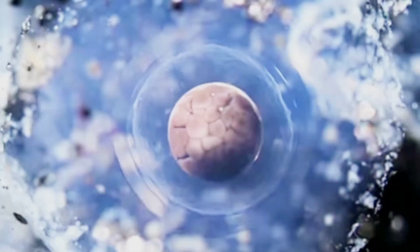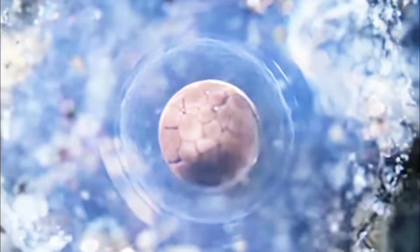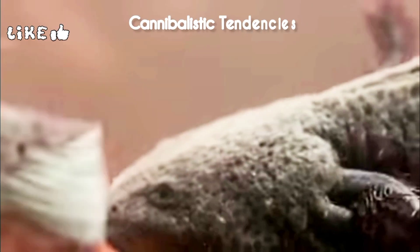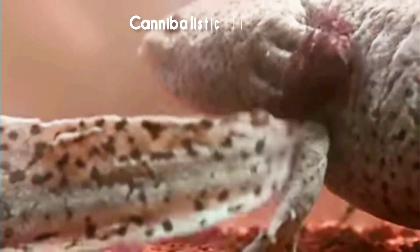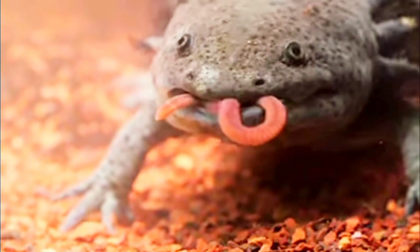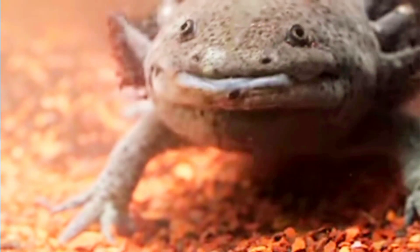Scientists are still studying this amazing power for potential medical breakthroughs. Their unique abilities may help revolutionize the field of regenerative medicine. Axolotls come in a rainbow of colors, from the classic olive green with dark spots to stunning leucistic and golden albino variations. These guys are carnivores and have a rather interesting way of hunting — they use suction to slurp up their prey, which includes small fish, insects, and even other smaller axolotls.